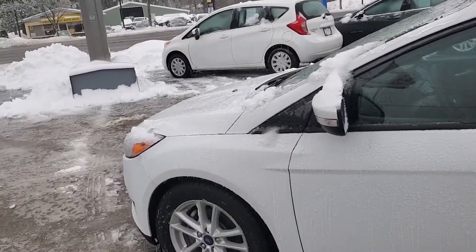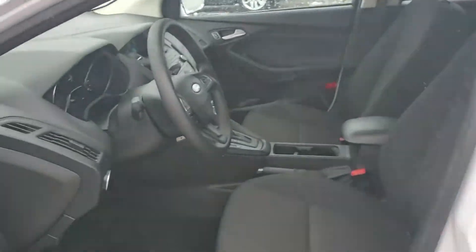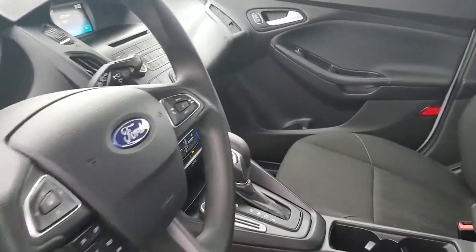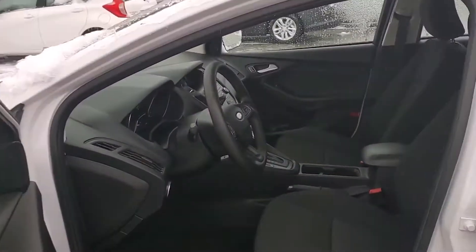It's ready to go. And we'll show you a quick shot of the interior here. As you can see, this thing was very well taken care of. Our cleaning crew did a great job — looks mint in there, looks like a brand new vehicle.